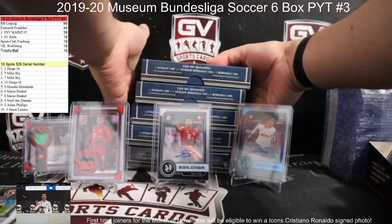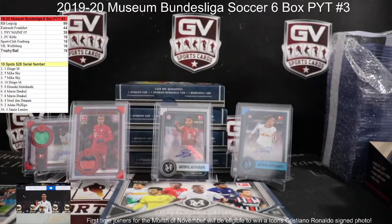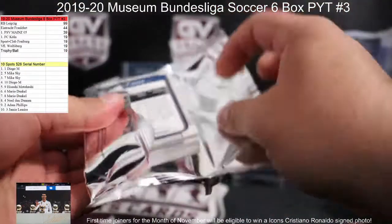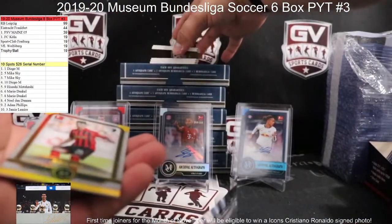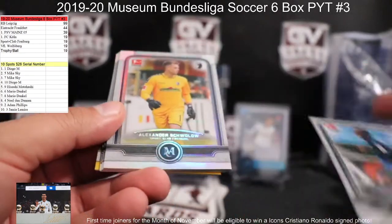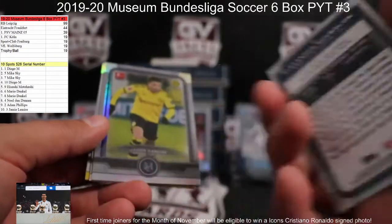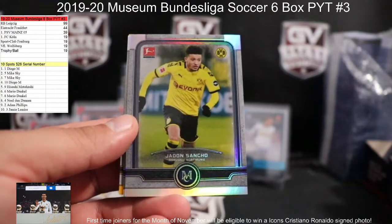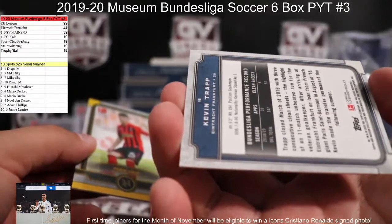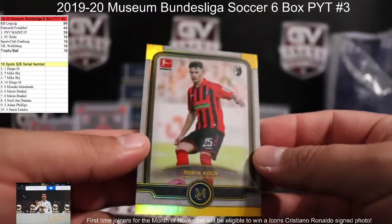Alright, last box. Good luck. Still looking for them — hopefully get them here. We got Christopher Antwi-Adjei for Paderborn. Alexander Schlolo for Freiburg — that is Cereals, going to the four spots, Diego. Jadon Sancho for Dortmund — going to David. Kevin Trapp for Frankfurt — Cereals. Going to the five spots — Hisashi. And Robin Koch for Freiburg — Cereals, 10 of 50, going to Jamie.